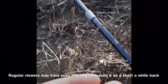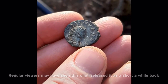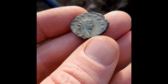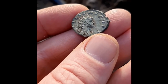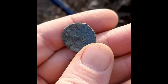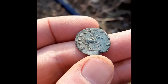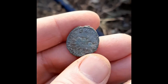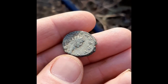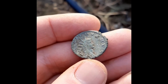I think this may be the best condition bronze Roman coin that I've ever found. Look at the quality of that. I've never seen a bronze come out of the ground looking this good. It's history staring back at us.